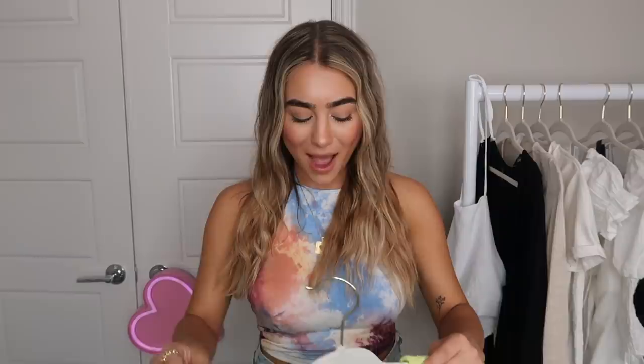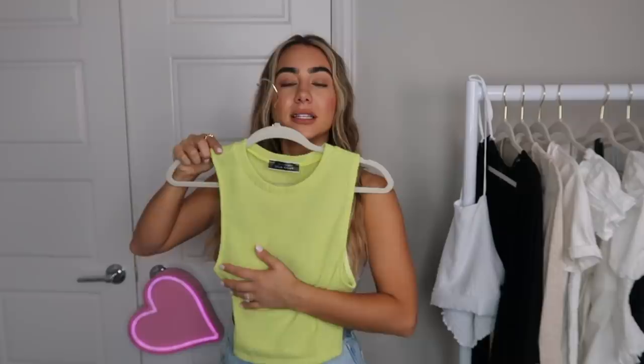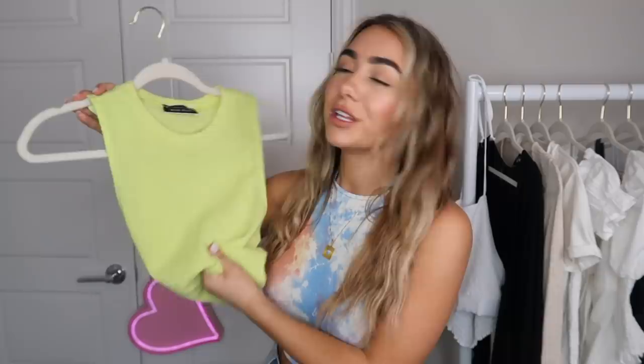Before I move on to jewelry and accessories, I forgot one little top — a simple lime neon crop top with a little knitted material. I kind of like the higher neck. Very basic, but I have a lot of basics and feel like that's good. If you're into the neon trend, I'm still not over mint and lime green — I just got a swimsuit in this exact color for my trip. It's a nice easy way to wear neon just with some jeans or shorts for summer.